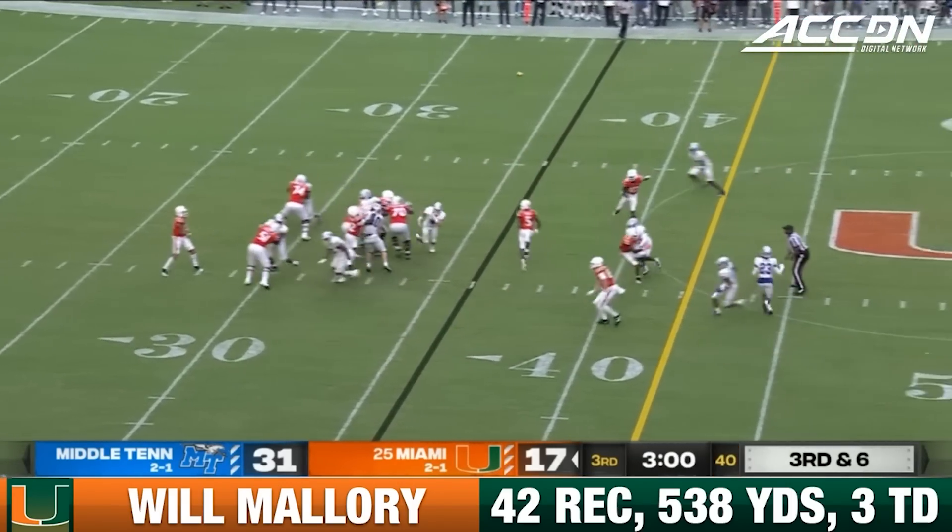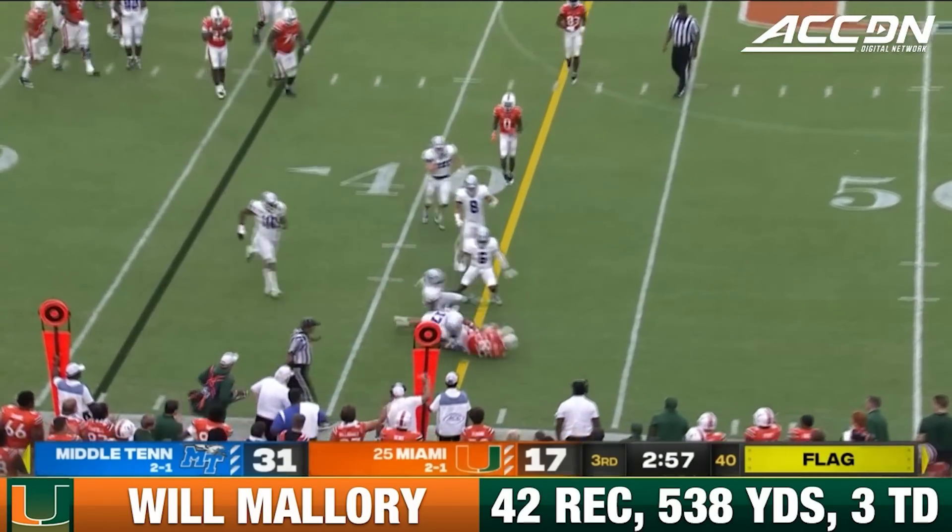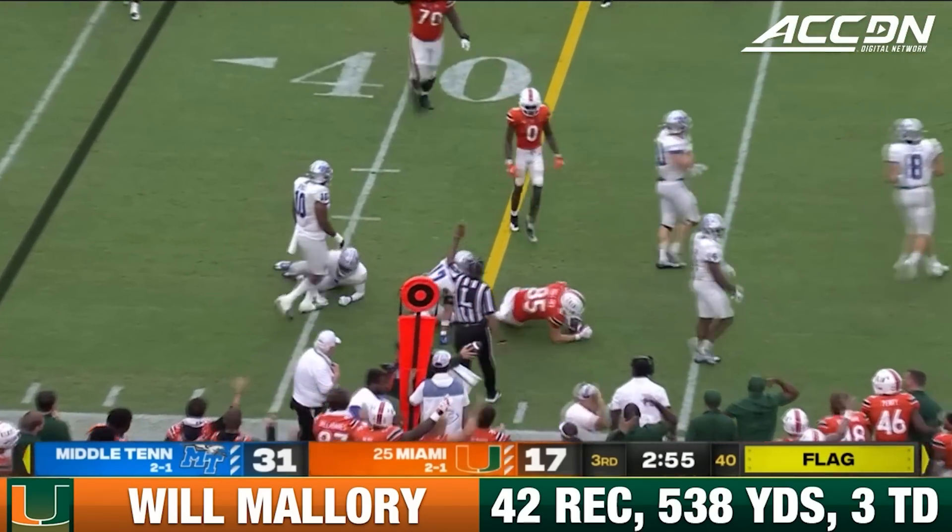Garcia to throw, they come with pressure up the middle. Picked up flag, down and hits Mallory again right at the sticks. I think that extra effort may have gotten him to first down.